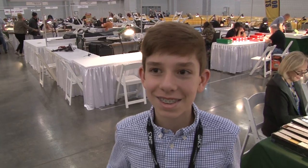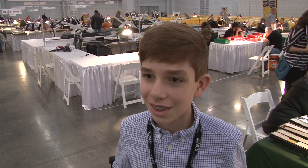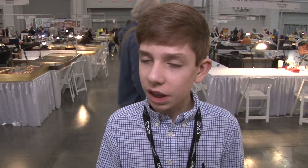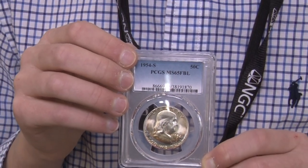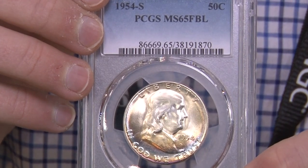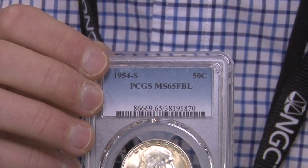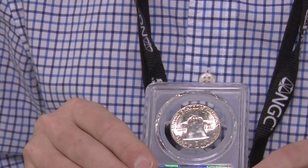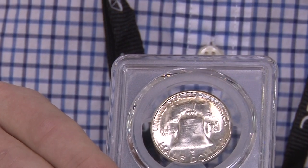How do you know me? I watch you on YouTube! How exciting — we're videotaping. We'll have you on our YouTube channel as well. Do you have one of your cool Franklins to show us? This Franklin is a '54-S with an FBL. It has amazing crescent toning that comes from the mint sets these coins came in — they had a little sulfur in them and toned up nicely. FBL stands for Full Bell Lines — it's a nice fresh strike that makes the complete lines of the bell on the bottom of the bell.